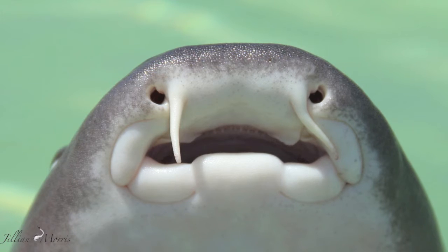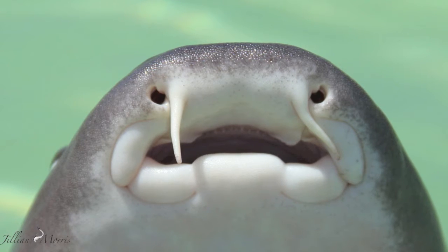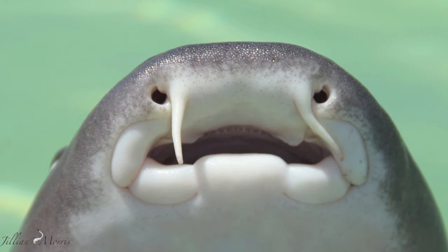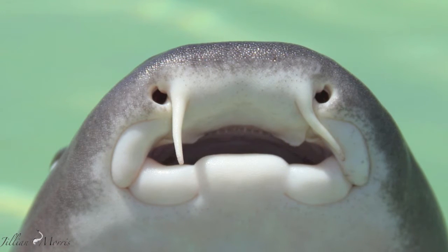They have small suction cup-like mouths, which they use to cup over crevices to suck in prey. They have large throat cavities and can force short, violent influxes of water. Nurse sharks are known for making strange sucking noises when foraging.